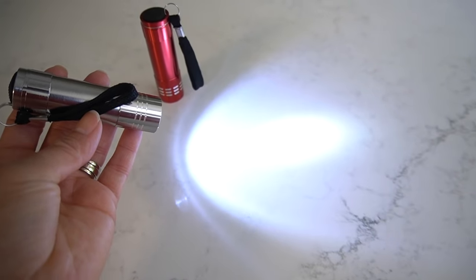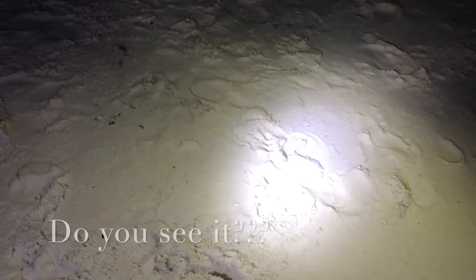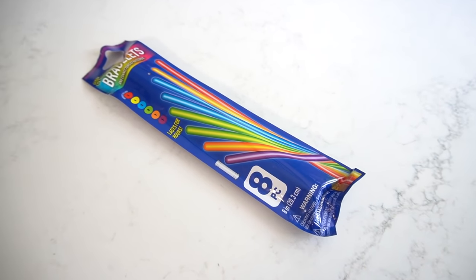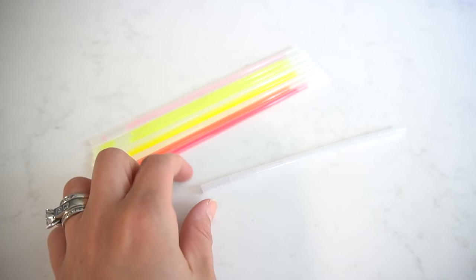These next two kind of go hand in hand. The first are these flashlights. When we go on vacation, we love going to the beach at night searching for little ghost crabs. The kids have so much fun doing this — we've been doing it for the past two beach trips and they absolutely love it. Each one of them has their own flashlight. Along with that, I love to bring glow sticks. Because there are quite a few people out at night looking for ghost crabs, I like to make sure I know where my kids are. Not only is it fun for them to wear glow stick bracelets, but it helps us keep track of where they are if they get a little too far from us.